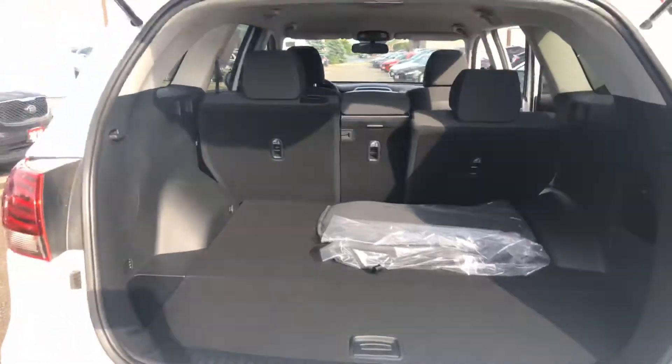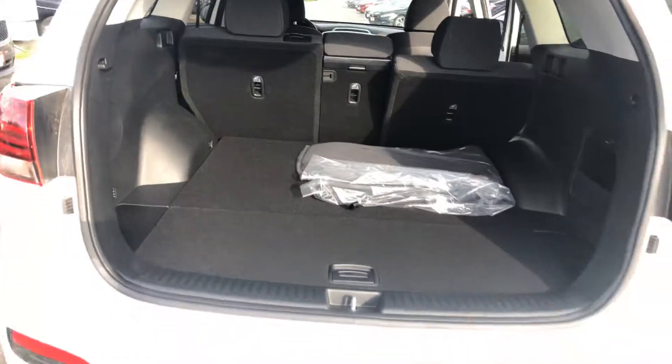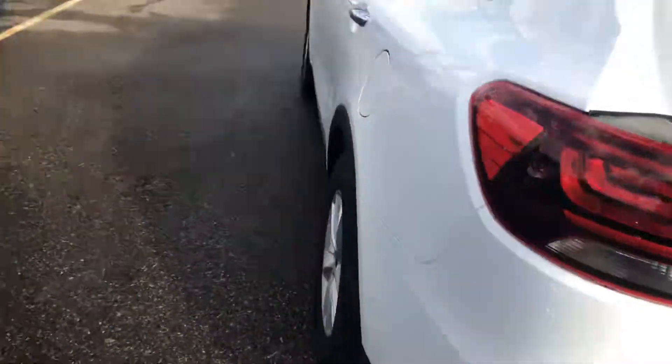Going into the trunk, you get lots of cargo room and plenty of space, as this is the five-seater option as opposed to the seven — the perfect amount of room to help moving the kids into school.